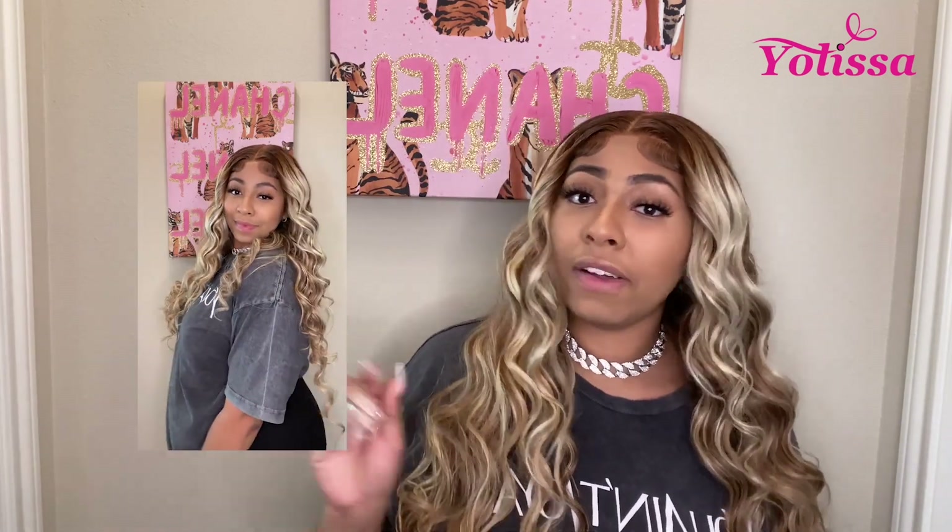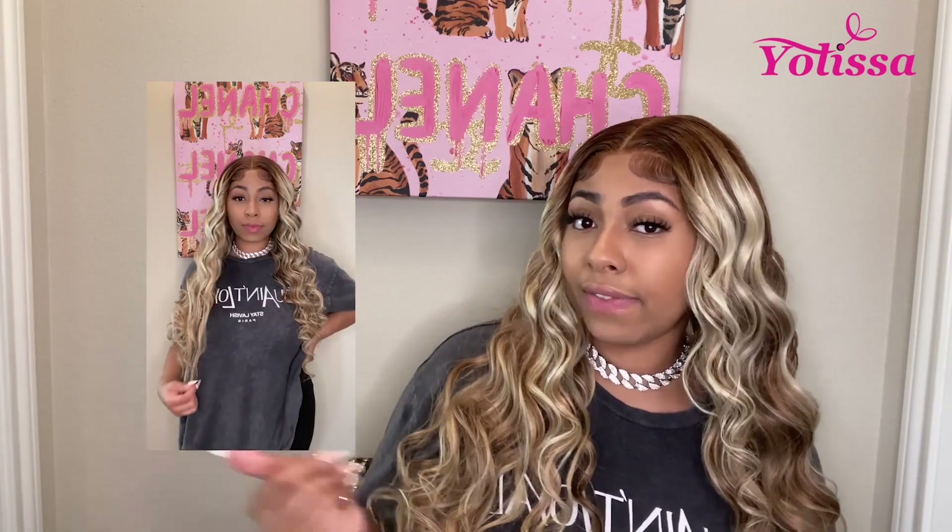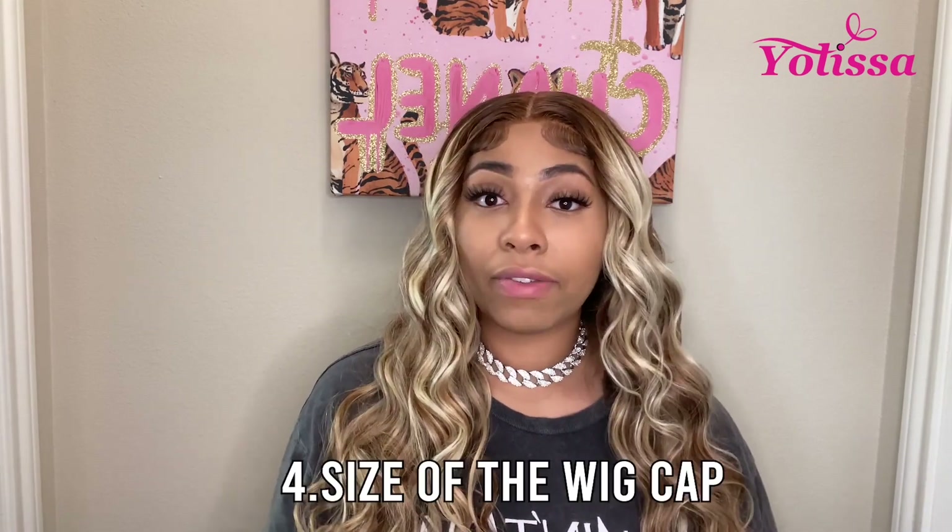Next, we're going to rate it on whether it's true to the length and density. I mentioned it was 24 inches with 180% density — this hair is thick, and I will say it is about 180% density, nothing less than that. It's true to the density it claims. I also inserted a clip of me standing up showing you the length, and as you can see it's giving at least 24 inches. Overall, the length and density both get a 10 out of 10.